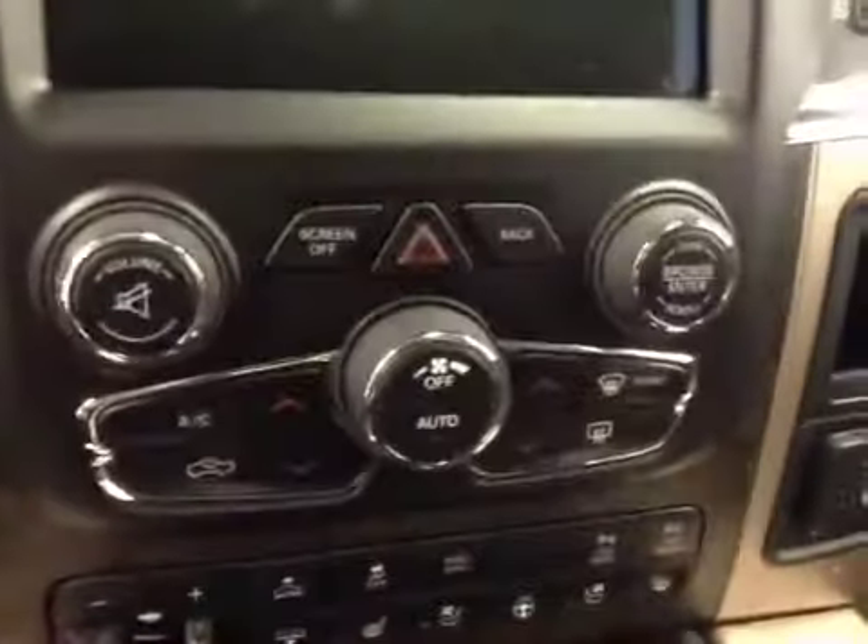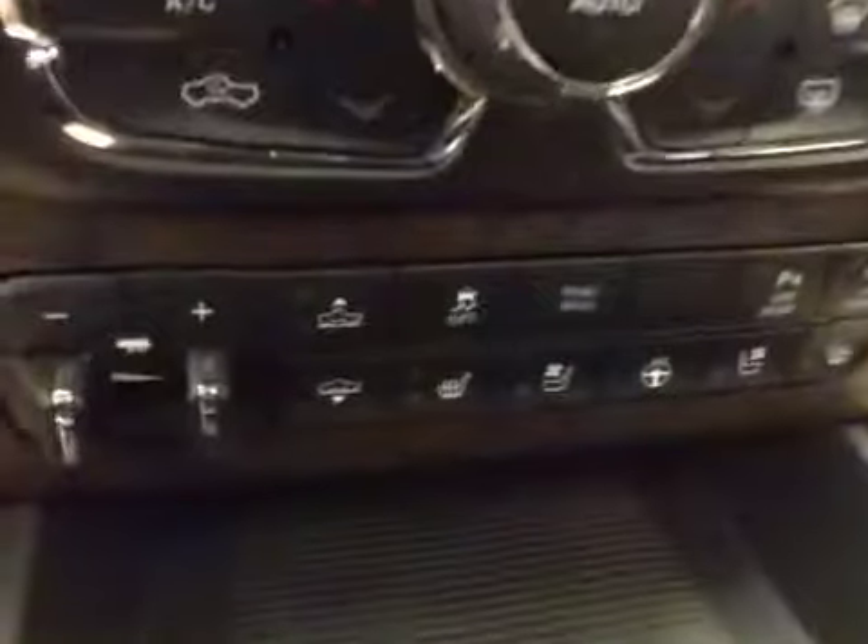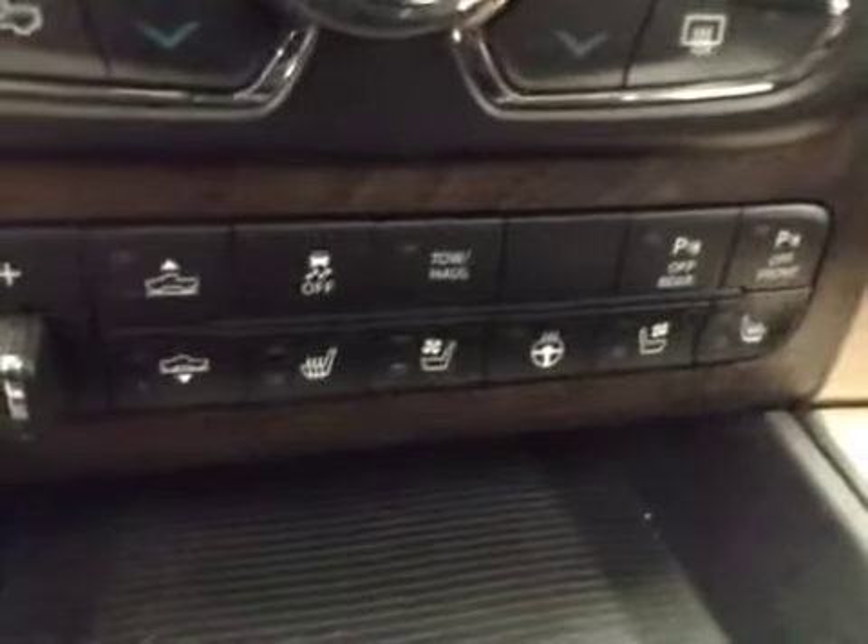Garage door openers, touchscreen AM FM radio with CD player, auxiliary USB, HDD hard drive capabilities, dual zone climate controls, trailer brake, traction control, and parking sensors.